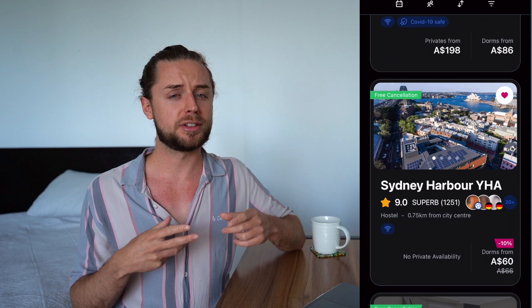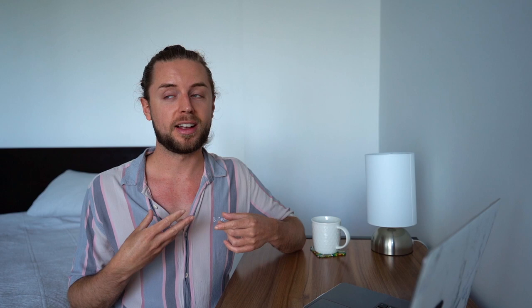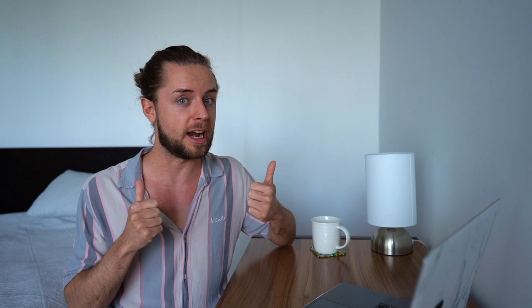I've heard recently that there is an accommodation crisis in major cities like Sydney and Perth. I follow loads of backpacker groups, and I did a bit of research on hostel prices in Sydney — they are crazy. I was seeing hostel beds in a dorm room for over $100 for one night, sharing with like eight people. That is not normal. When I first came to Sydney, I was paying about $35 to $40 per night at Wake Up Sydney Central — I loved it there. If you're staying in hotels, I would budget at least $100 to $150 per night. Sydney does tend to be more expensive than other areas of Australia, so I would budget as if you're going to Sydney, and if you've got money left over, great.